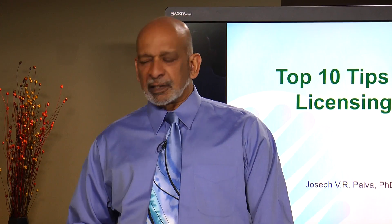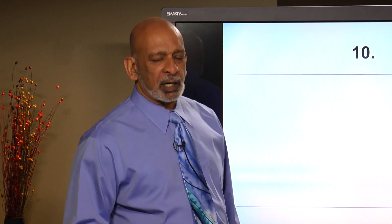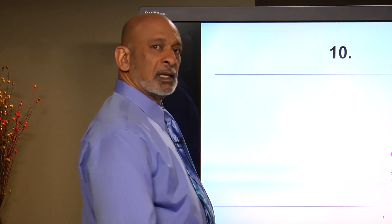Hello, I'm Joe Paiva with a mini course on the top 10 tips that I recommend to prepare for and to take the land surveying examination. So let's start with top 10 tips.